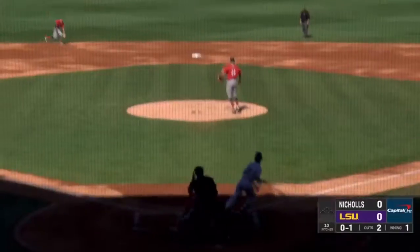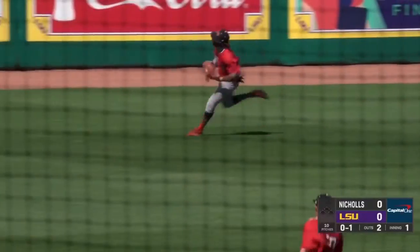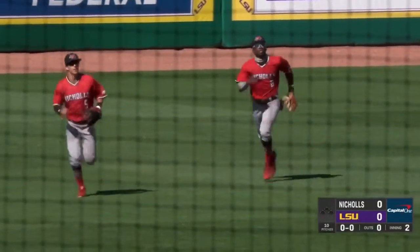Another center field with DiGiacomo still on the shelf. Launch to center — line drive shot. Washington, though, got a great jump, comes over in left center to make the grab for out number three.